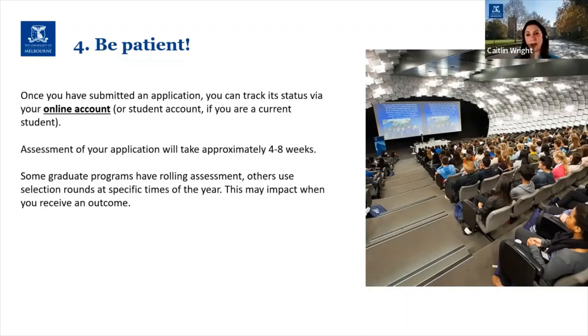Some graduate programs have rolling assessment, which means applications are assessed as they're received and outcomes can be issued at that time. Other graduate programs — generally those with quotas on the number of students they can accept each intake — use selection rounds instead: all applications are collected at a certain point in time, students are ranked and assessed together, and this happens at specific times throughout the year. This may impact when you receive an outcome, and you should be informed of whether it's a selection round or rolling assessment either on the study website or when you apply.